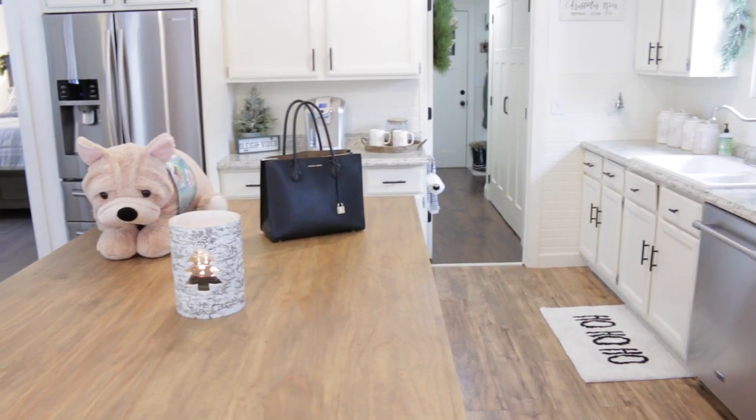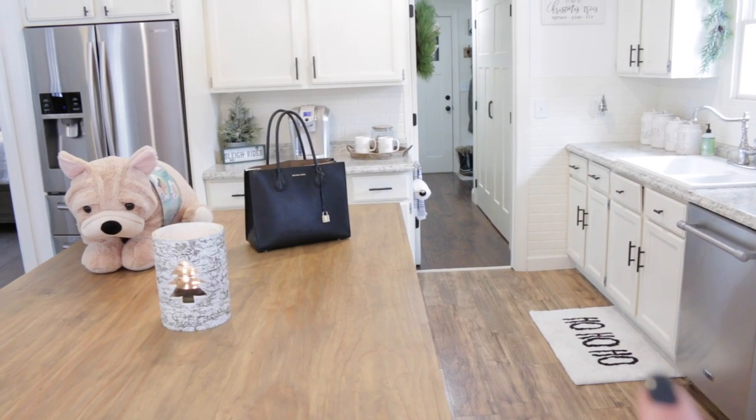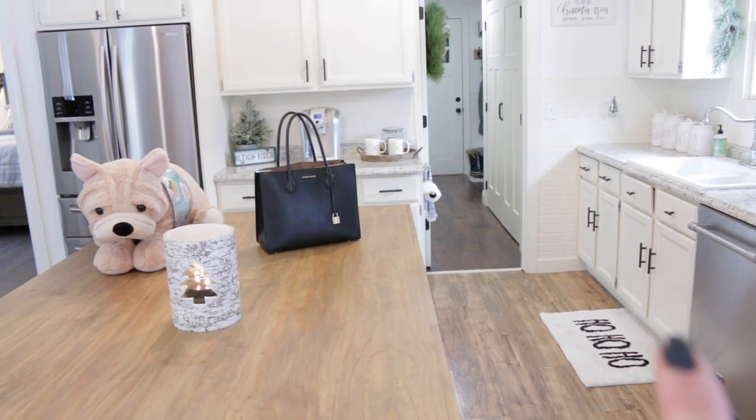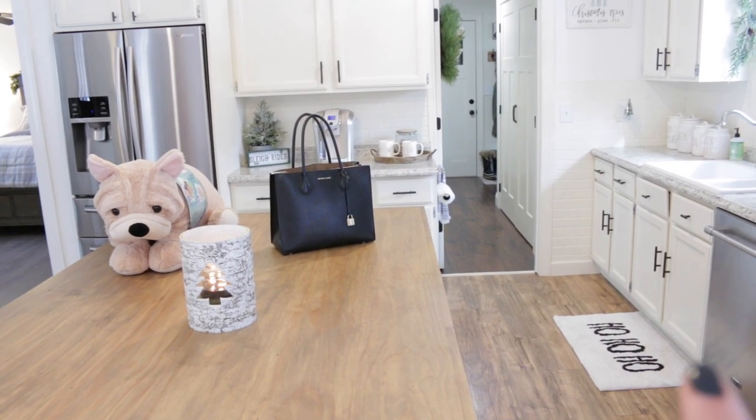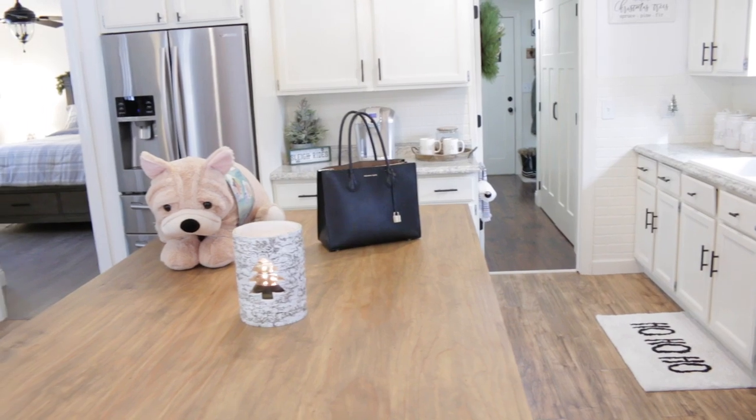I did stick my new Rae Dunn rug over here in front of the kitchen sink, and I think it looks so good.